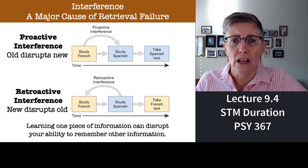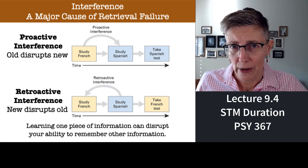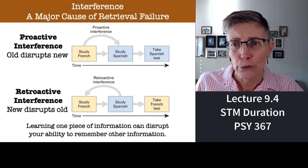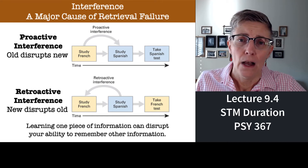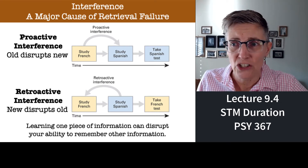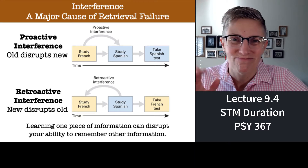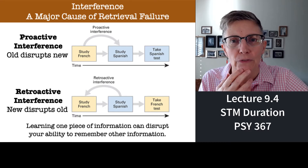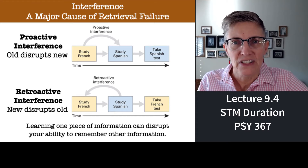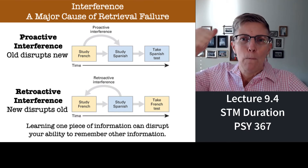There are two types of interference — and students, I guarantee I will test you on this. There's proactive interference and retroactive interference. Proactive interference is when old information disrupts your ability to learn new information. For example, maybe you studied French in high school and then take an intro Spanish class at CSUN — your French proactively interferes with learning Spanish. Old information impacts your ability to learn new information. Retroactive interference is the other way: new impacts old. Retro means going backwards.